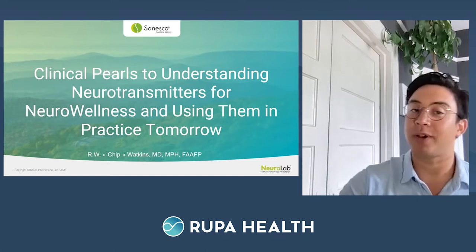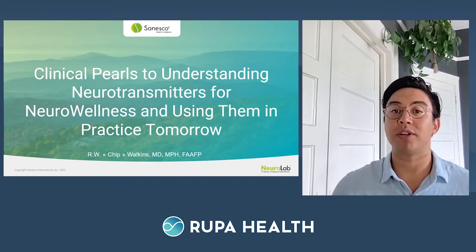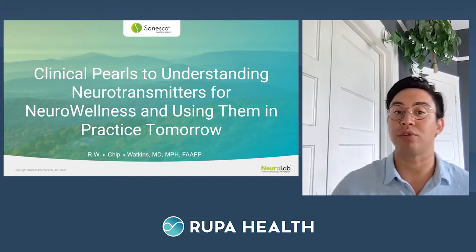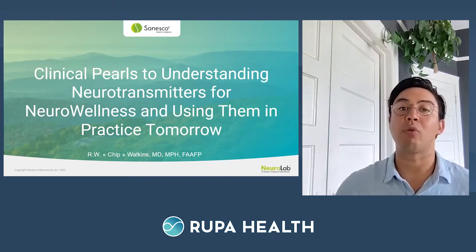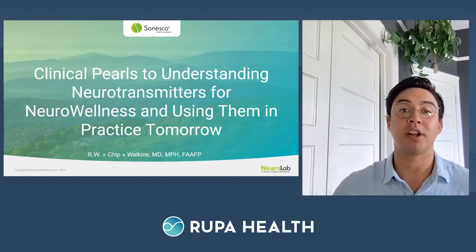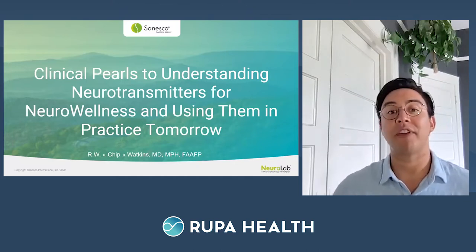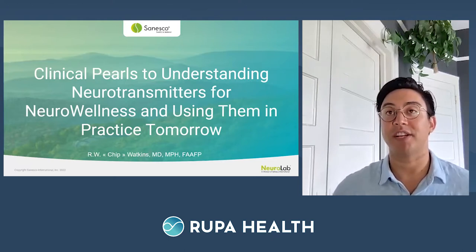Before jumping in, a couple of quick housekeeping items. Everyone joining will be muted by default, but if you have any questions, there's a Q&A button in the menu bar and we'll host a live Q&A session at the end. Immediately following the Q&A, I'll show you how to order these tests on Rupa Health. We are recording this session and it will be available on RupaUniversity.com within the coming days, and I'll send it out via email along with the slides. Be sure to check out RupaUniversity.com to access all previous sessions.